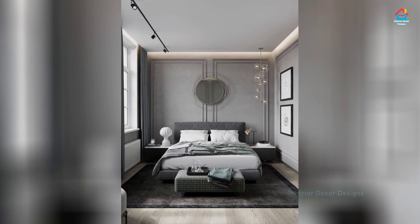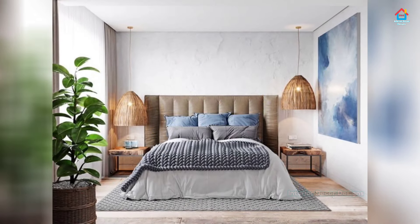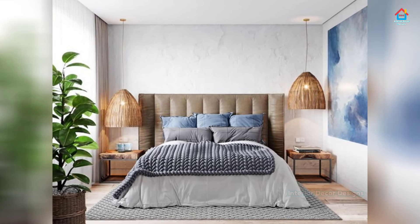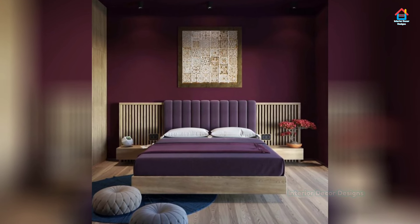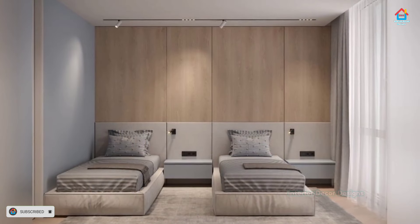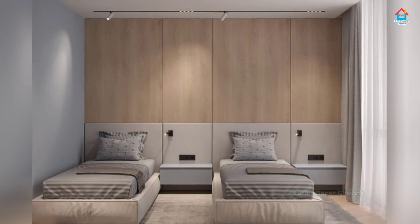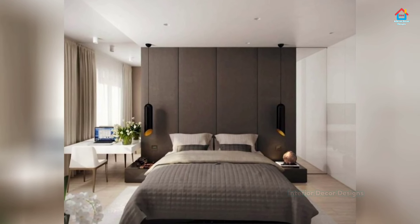A truly modern bedroom is also functional. Make your bedroom organized with a storage bed featuring built-in drawers underneath it. Dressers and nightstands with tons of drawers offer you plenty of space to keep your items together and your bedroom free of excess clutter. Simple, clean, and unique are the keys to any modern room — and the bedroom is no exception. Mix and match layers of textures by adding different furniture styles and spice it up with art and mirrors for a truly contemporary space.